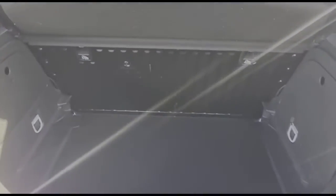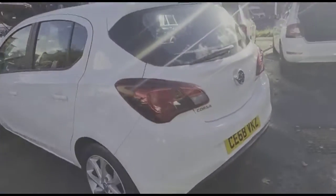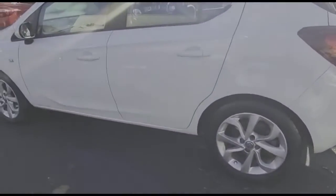It has a very spacious boot with a folding rear seat. As we continue round, there are high-level LED brake lights and 16-inch alloy wheels.